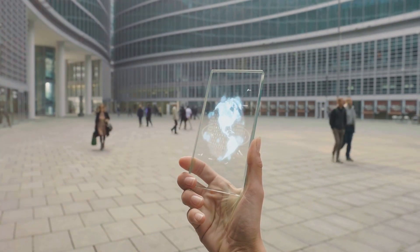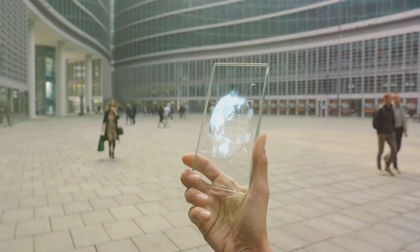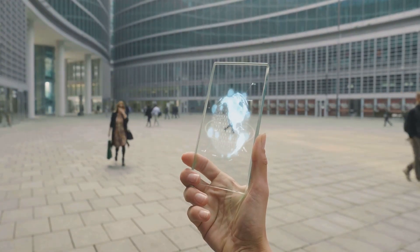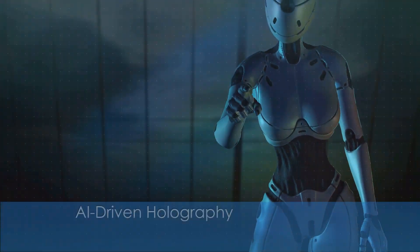Portable holographic devices — compact and lightweight — are now available, allowing businesses to deploy three-dimensional displays on the go. These devices are being embraced by sales teams, educators, and marketers for their portability and ease of use.